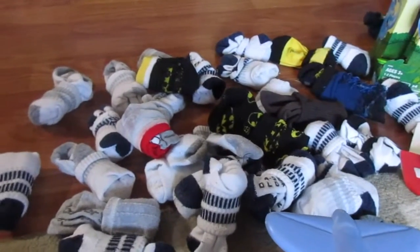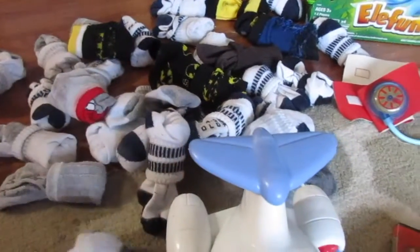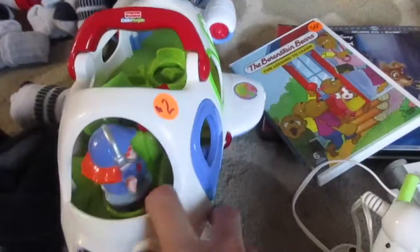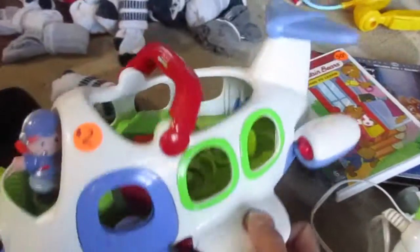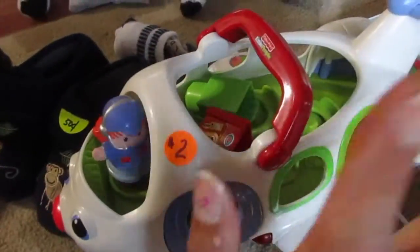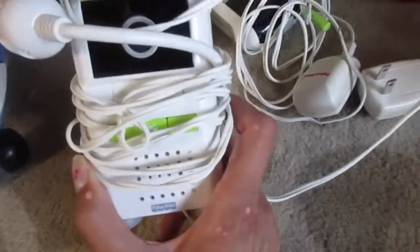I got 30 pairs of socks — they were all 10 cents each, so I just took basically the whole bin. They're all his size, so that's perfect. Then I grabbed this airplane — the reason I grabbed it is because we have one already and the daycare kids and Trevor all fight over it, so I got another one just to have an extra.